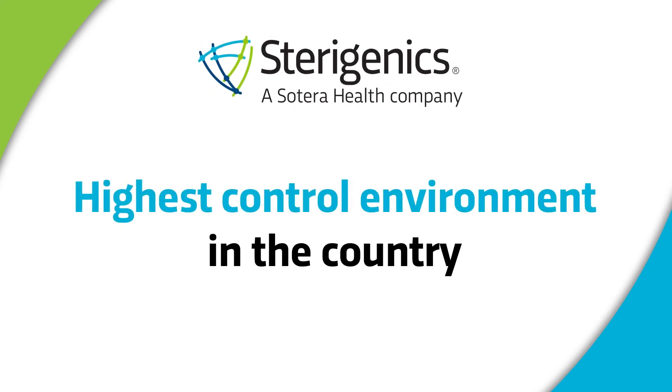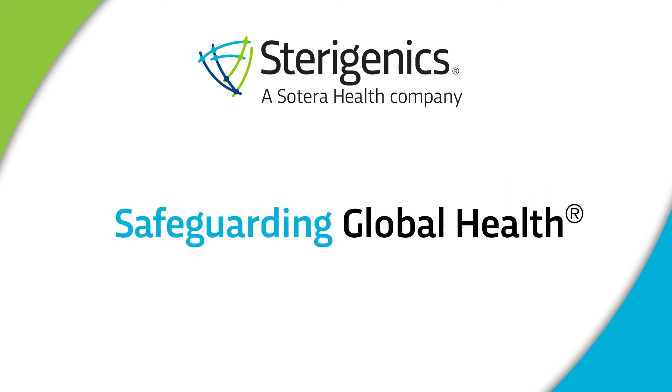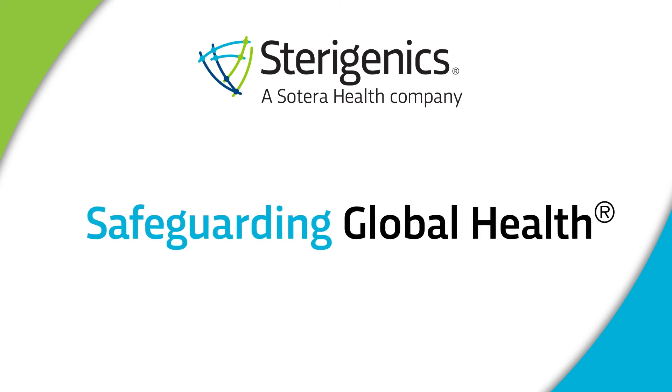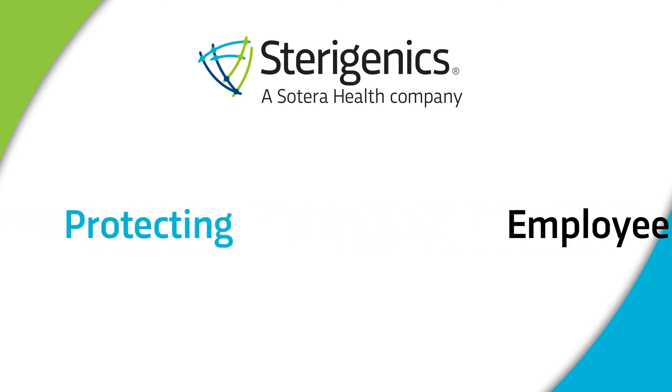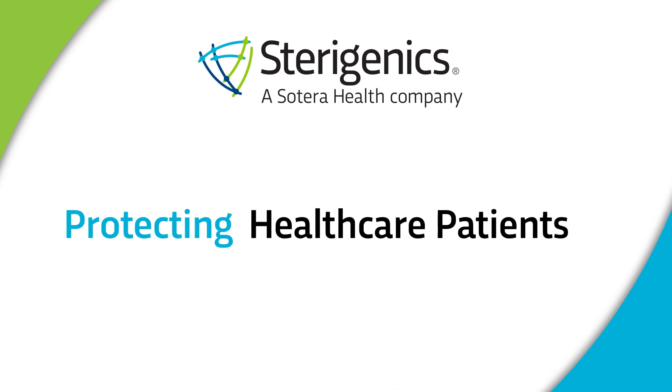This state-of-the-art emission system provides the highest control environment among EO sterilization facilities, which enables Sterigenics to further outperform regulatory requirements. Our mission — Safeguarding Global Health — begins and ends with the safety of people in mind: the safety of our employees in our facilities, the safety of the communities in which we operate, and the safety of patients whom we protect through safe and sterile medical devices.